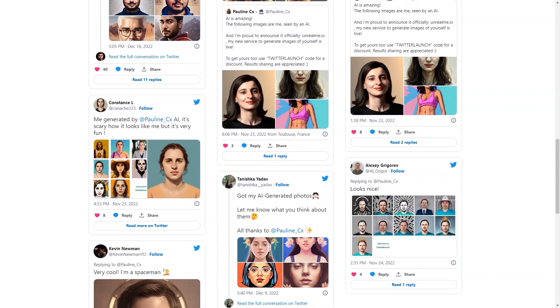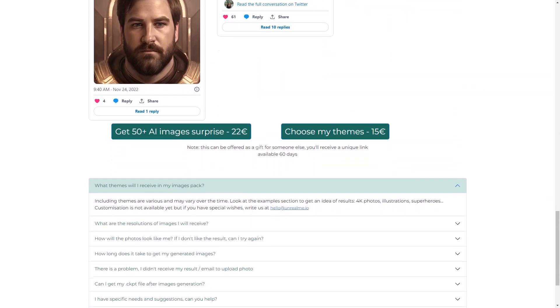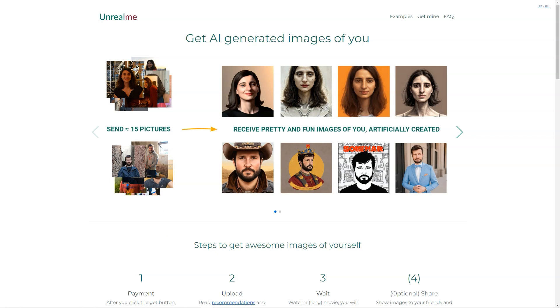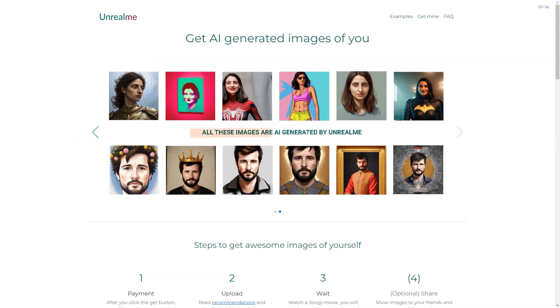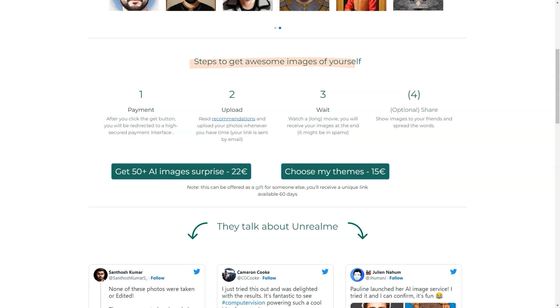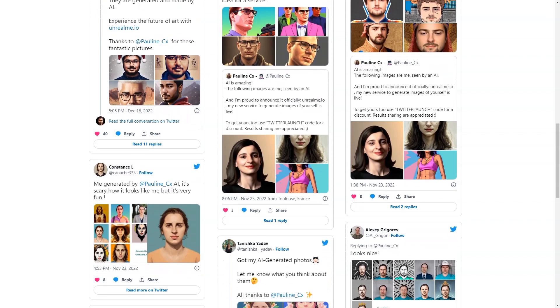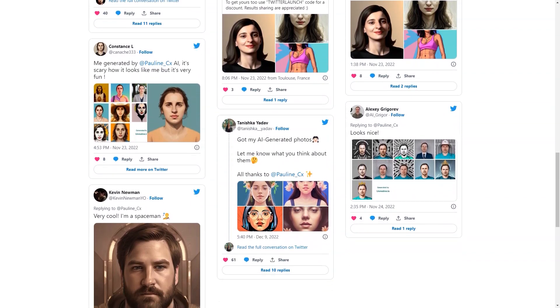The AI technology used in Unreal Me is top-notch. The AI algorithm analyzes your photos and creates realistic images — it's almost like looking in a mirror. While AI is still in its early stages and there may be some limitations, the Unreal Me team is continuously improving. A great feature is the ability to choose your themes: want to be a mermaid, a superhero, or a fantasy character? Unreal Me can do it. If you don't see your desired theme, you can reach out and they'll try to accommodate your request.